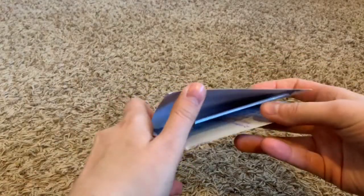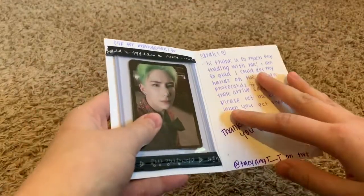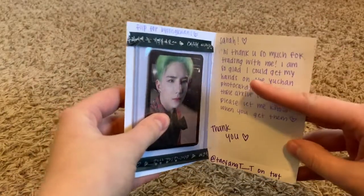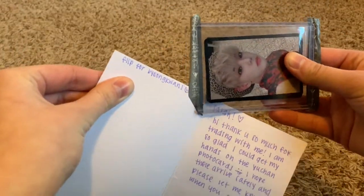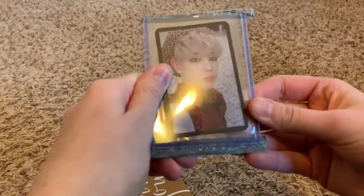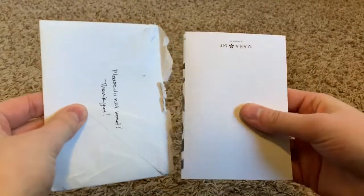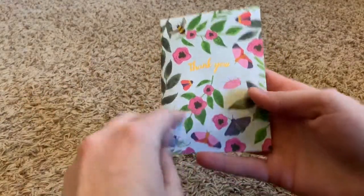Oh, cute — I love when they do little thank you notes, it just warms my heart. I totally forgot I had trades in here! I did so many trades in like the end of October and November that I completely forgot about them. I bought the new ACE album and got a couple duplicates, so I was trading them. I got BK and Wow in this one. Some of these envelopes are so small — I always worry they will get lost in the mail, but they usually never do.